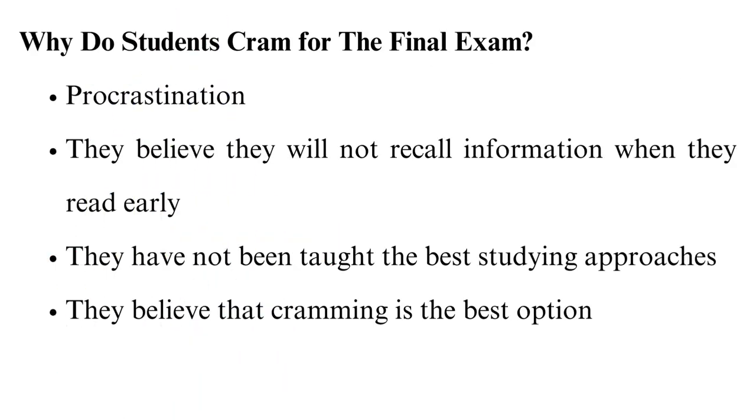Why do students cram for the final exam? In our experience as academic helpers, cramming is a common undertaking among students. Some of the main reasons why they engage in this behavior are: 1. Procrastination. 2. They believe they will not recall information when they read early. 3. They have not been taught the best studying approaches. 4. They believe that cramming is the best option.